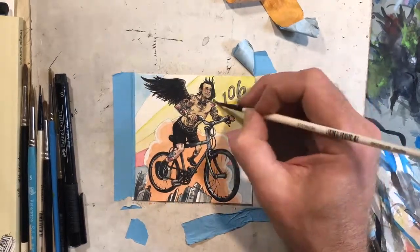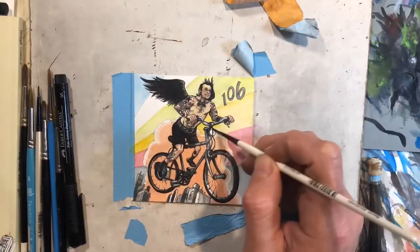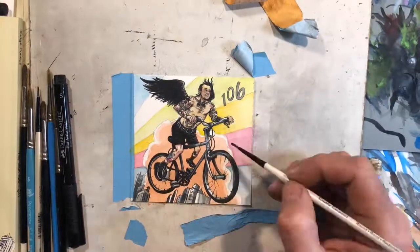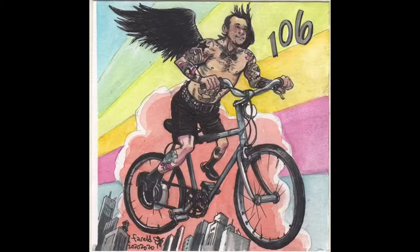And that brings us to the end, the last drawing in this compilation of time-lapse videos. If you want to check out my Instagram, I do the drawing every day, and thanks a lot for watching.